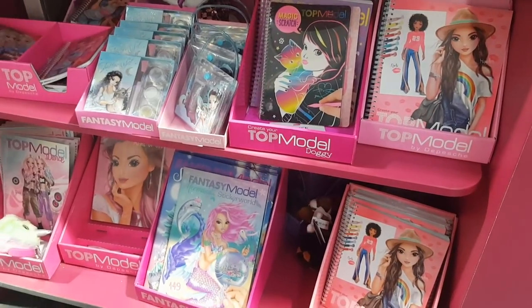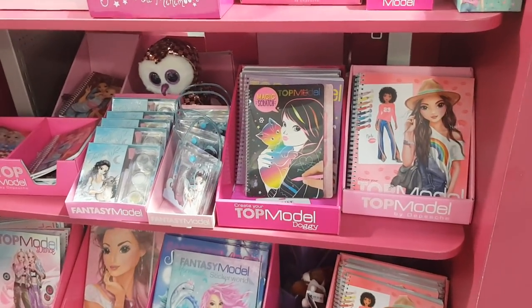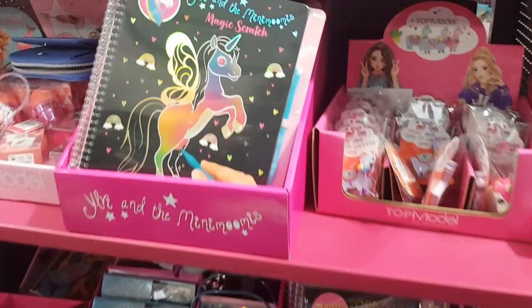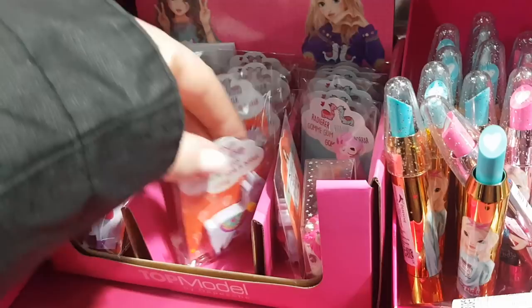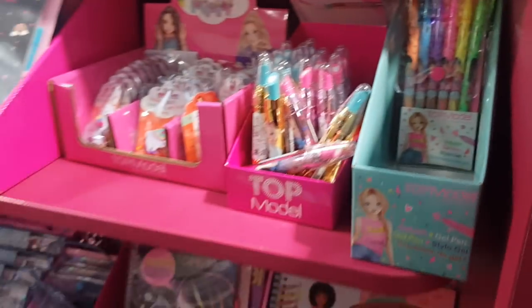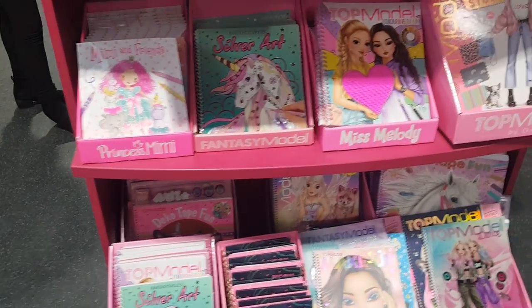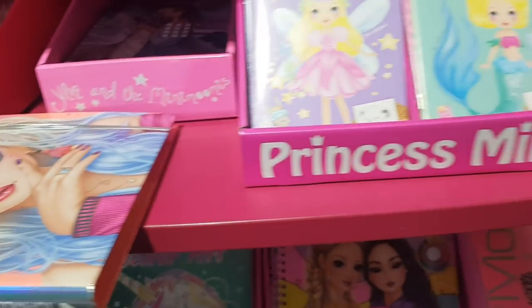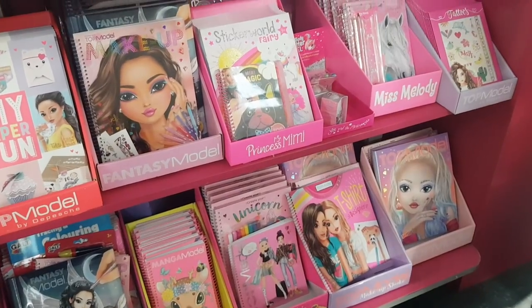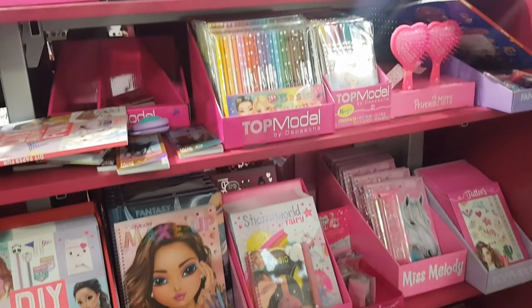They've also got a stand of Top Model. I don't know if you're familiar with Top Model — it's a really good kind of fashion designer thing for kids. The same company used to do Diddle years ago. They do some nice products — they're not the cheapest but they are really good. They do like the designer books, pens — they have a really big range and they change the designs really often as well, so it keeps it kind of fresh for the kids. They have sort of makeup studios, little books, big books. My girls like them and Phoebe likes them again now at this age.